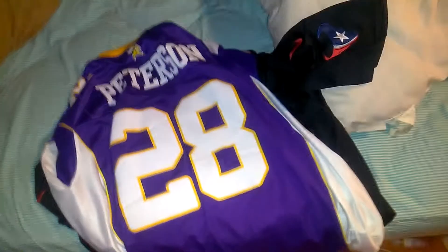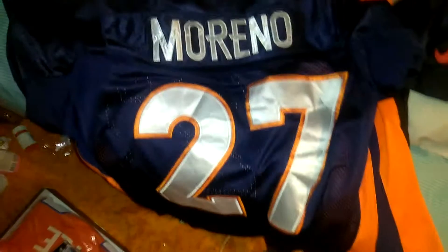So, to start off, we have a J.J. Watt jersey. An Adrian Peterson jersey. A Demaryius Thomas jersey. This one's very special for me, and I'll show you why here in just a moment. I have a Knowshon Moreno jersey.